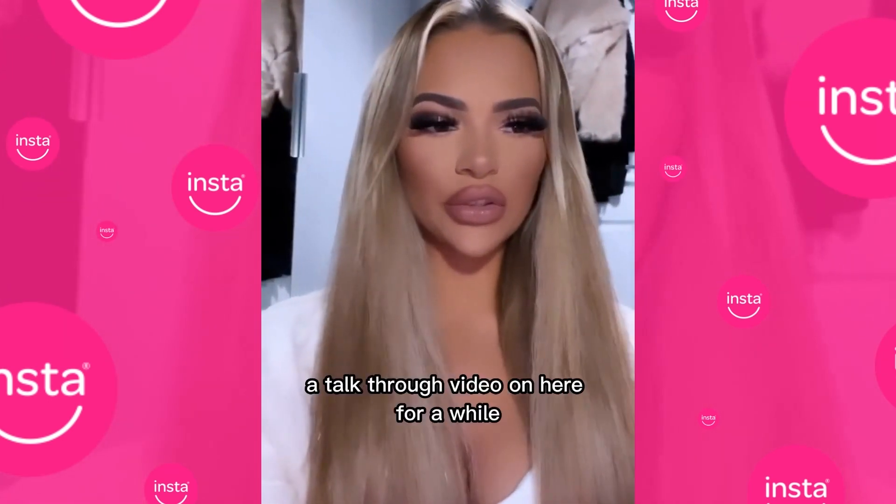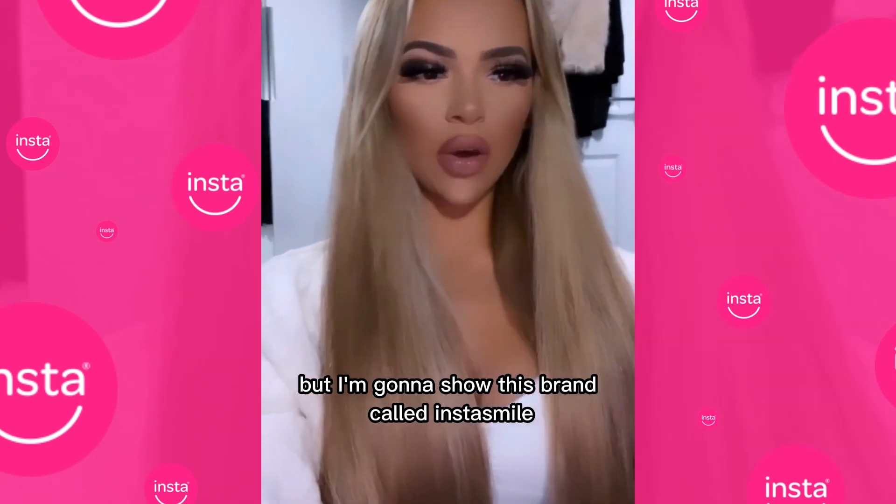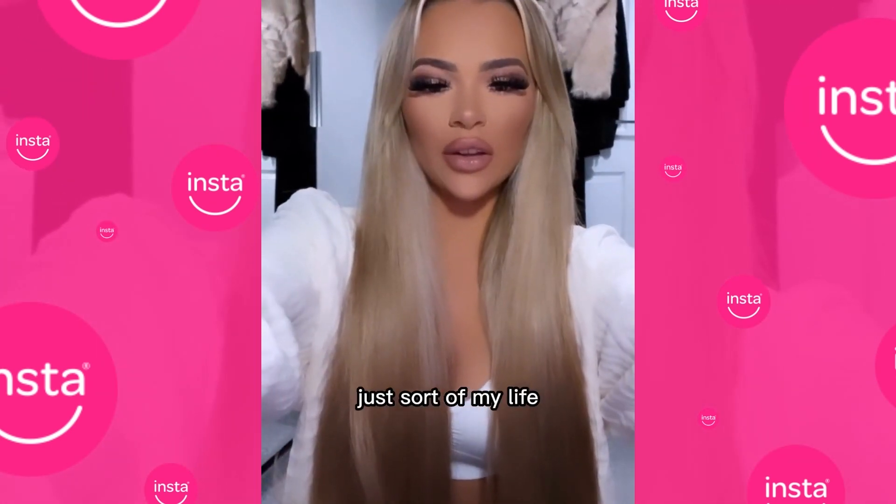Hi everyone, so I haven't done a talk-through video on here for a while. I'm going to put the camera up here — my ring has broken, just a story of my life.